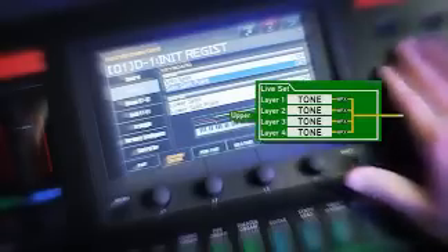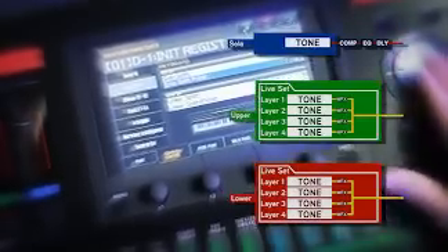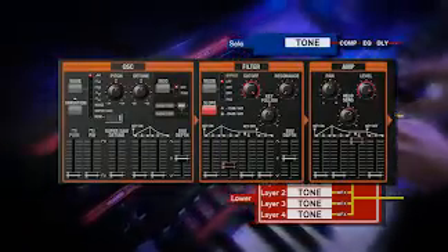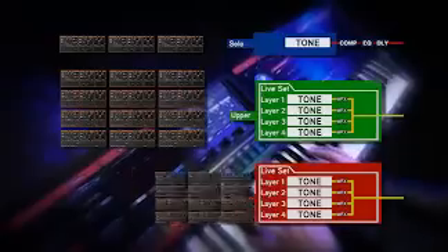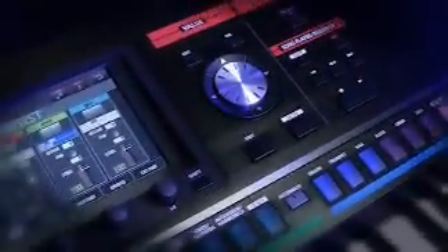With the Jupiter 80, you can simultaneously split and layer nine Supernatural and/or analog modeling tones across upper, lower, and solo parts on the 76-note semi-weighted keyboard. In fact, when using the virtual analog synth engines alone, you can combine up to 27 oscillators, each with their own filter, envelope, and LFO, for a massive sonic tour de force.